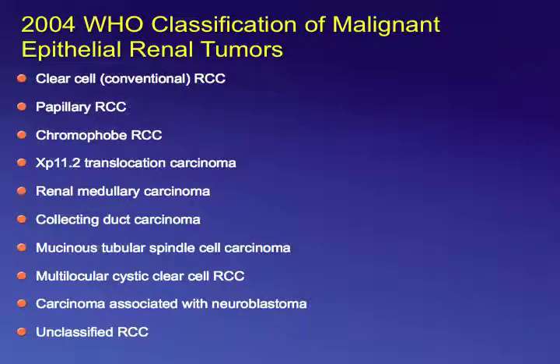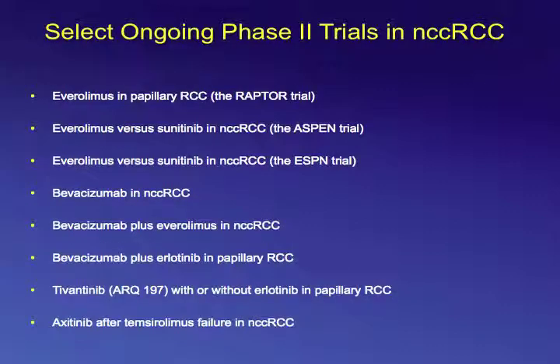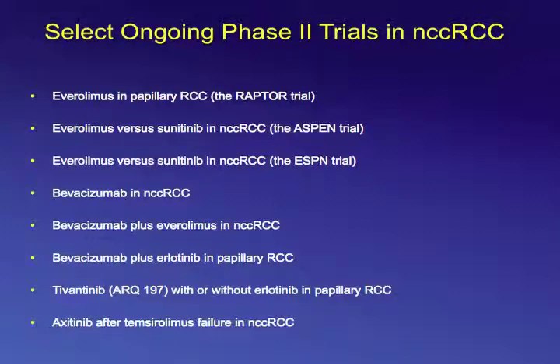For non-clear cell RCC, the 2004 WHO classification includes papillary, chromophobe, translocation, renal medullary, collecting duct, mucinous tubular spindle cell, and others. The majority of trials in RCC have been conducted in clear cell histology. In a word, there is no established therapy for non-clear cell RCC, which is why clinical trials are critically important. Here is a list of some ongoing phase II trials in non-clear cell RCC.